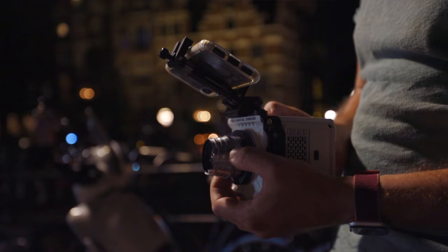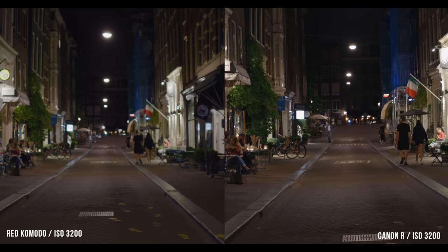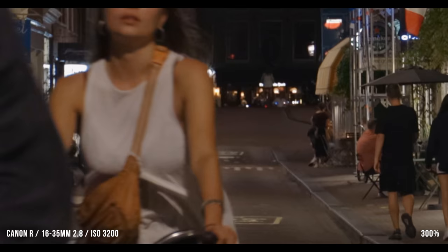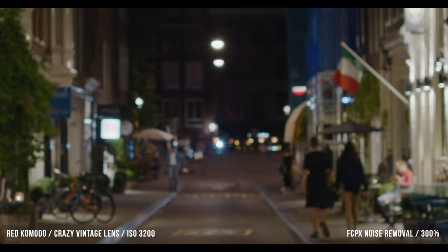Let's take a look at some low light shots. The only camera I have to compare it to at the time is the Canon R, and the thing to keep in mind is that most mirrorless cameras are doing a bunch of noise removal in-camera while you're shooting because it's a compressed format. With cameras like the RED Komodo that are shooting RAW, there is no noise removal — if you're doing any of that, it's all in post. DaVinci Resolve or Neat Image can do a great job of taking it away, but just keep in mind that'll take a lot of extra time later.